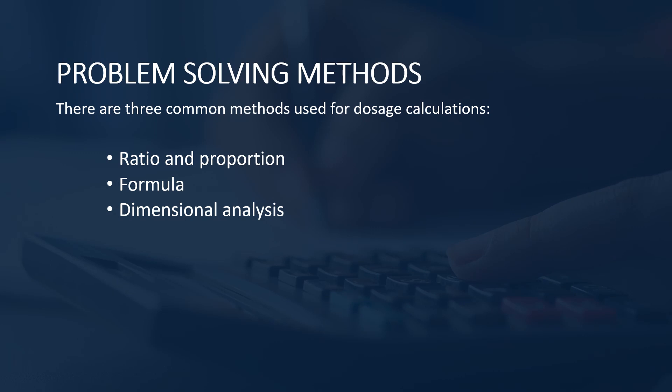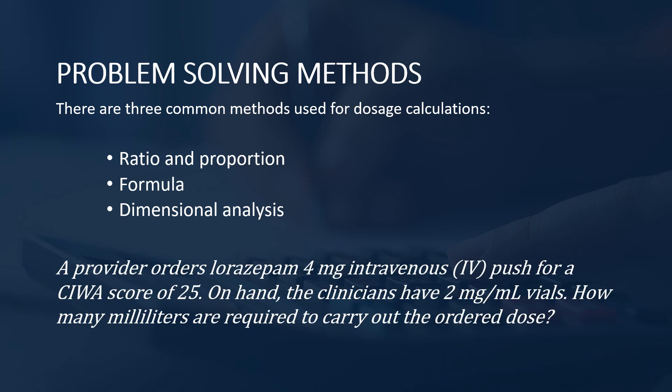Here are three problem-solving methods commonly used in dosage calculations: ratio and proportion, formula, and dimensional analysis. Let's use this problem to examine how each of these methods works. The problem: a provider orders lorazepam 4 milligrams IV push for a CIWA score of 25. On hand, the clinicians have 2 milligrams per milliliter vials. How many milliliters are required to carry out the ordered dose? We're going to solve this problem three different times using each method.